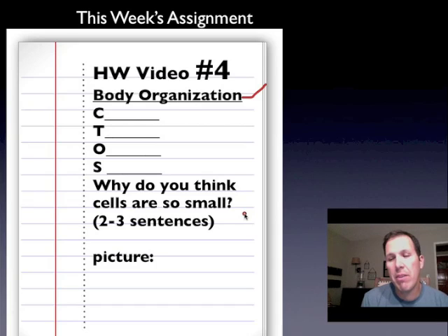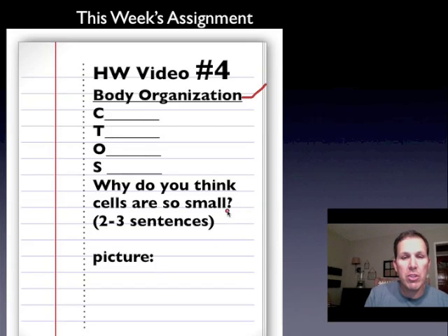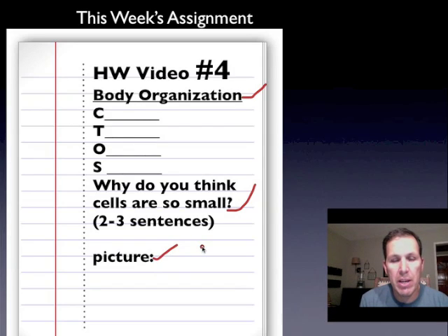How would that be better than having a few large cells? Answer that question, and then draw a picture that helps summarize what you've learned about in this video. Get that done and I will see you in class. Bye.